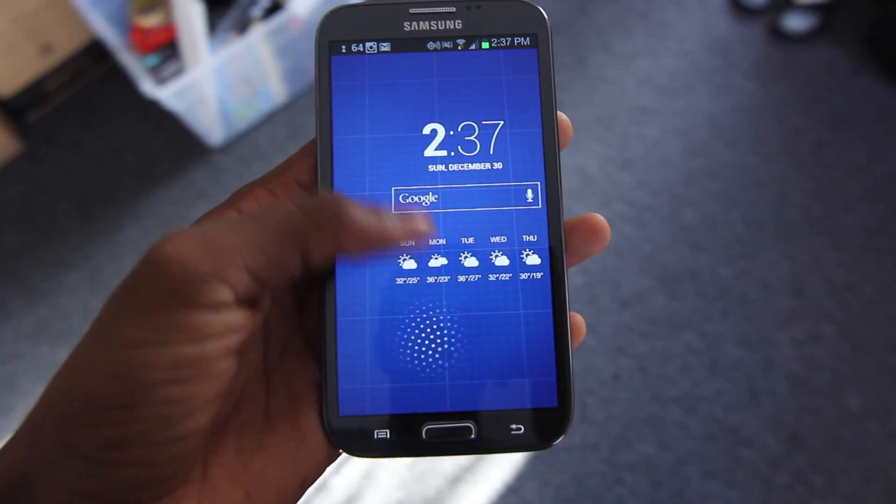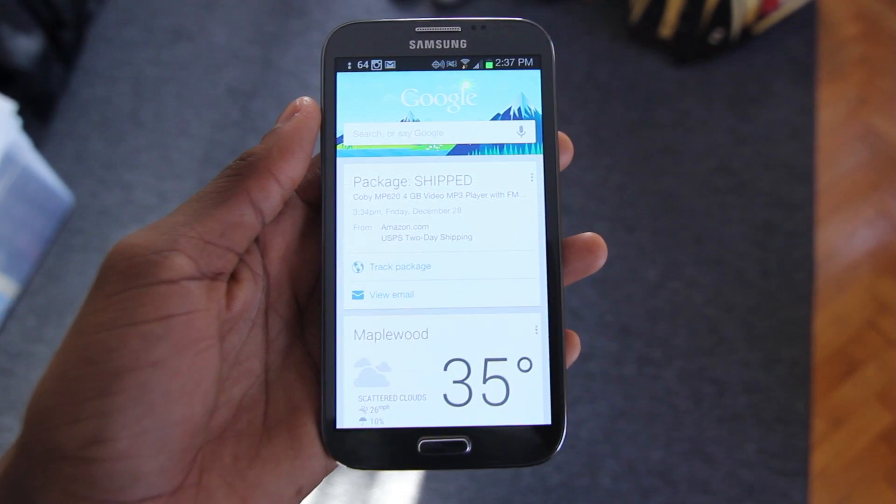What really separates Google Now from competitors like Siri or even S-Voice is the pre-search. It's what shows up in the cards UI before you even search for anything. It presents information that's relevant to you based on information that it knows about you.